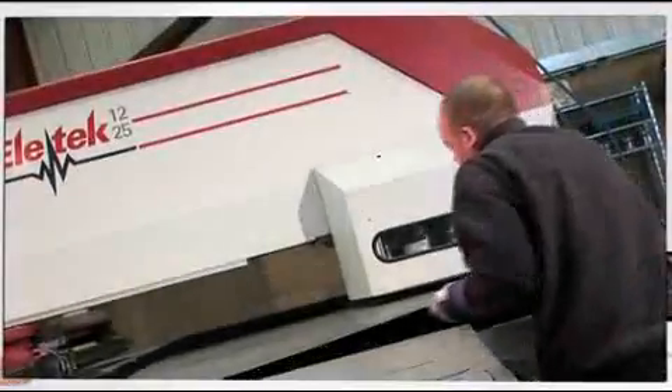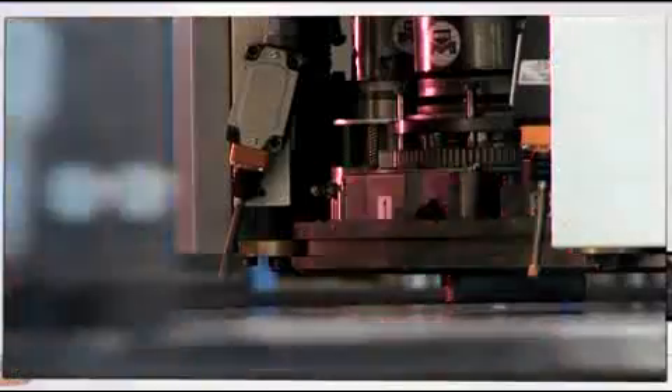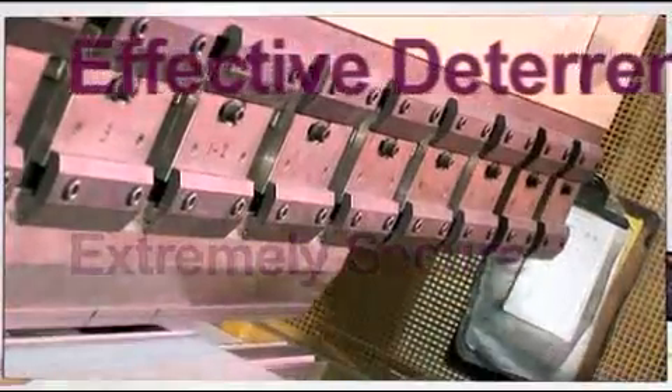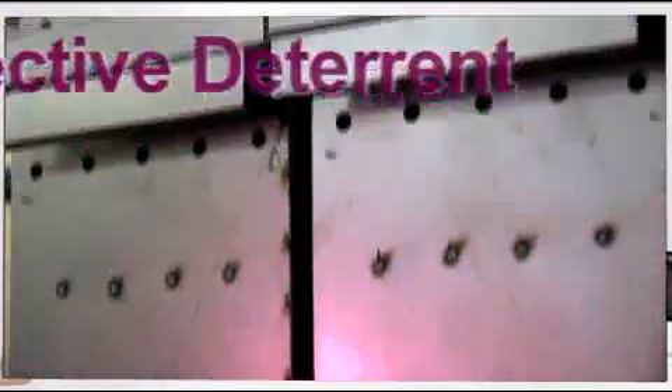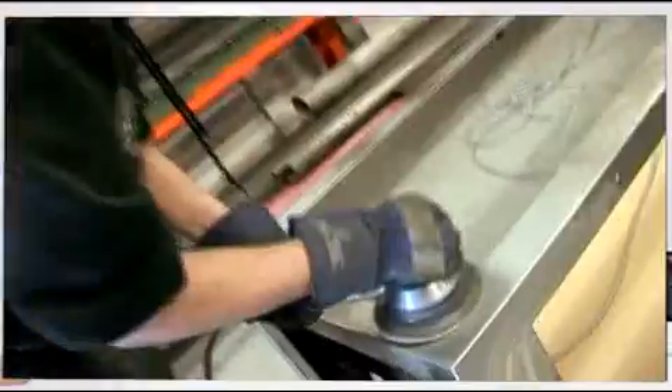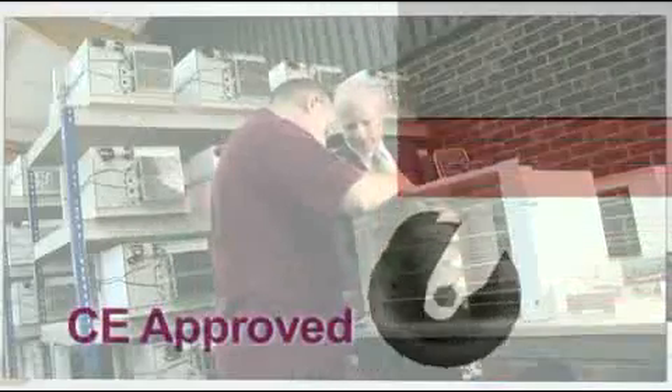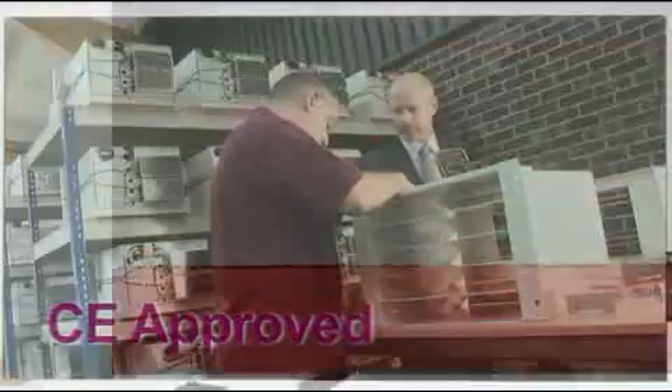The engineering focus of our cabinets is to provide an inherent level of security, which acts as an effective deterrent against opportunist or organised theft, providing peace of mind to the end user. The robust construction incorporates a fully welded steel chassis, anti-jemmy protection and our enhanced door security. All our cabinets meet or exceed existing safety regulations and are CE approved.